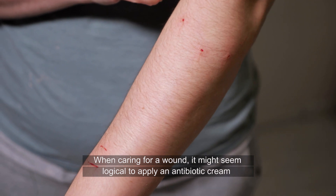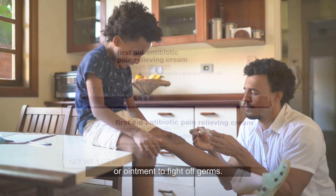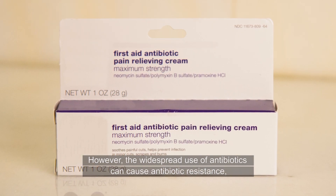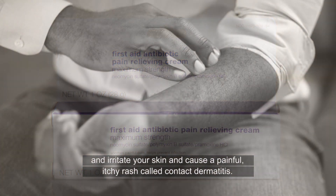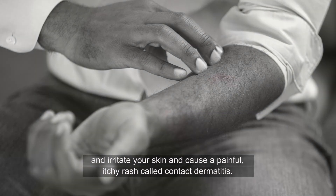When caring for a wound, it might seem logical to apply an antibiotic cream or ointment to fight off germs. However, the widespread use of antibiotics can cause antibiotic resistance and irritate your skin and cause a painful, itchy rash called contact dermatitis.